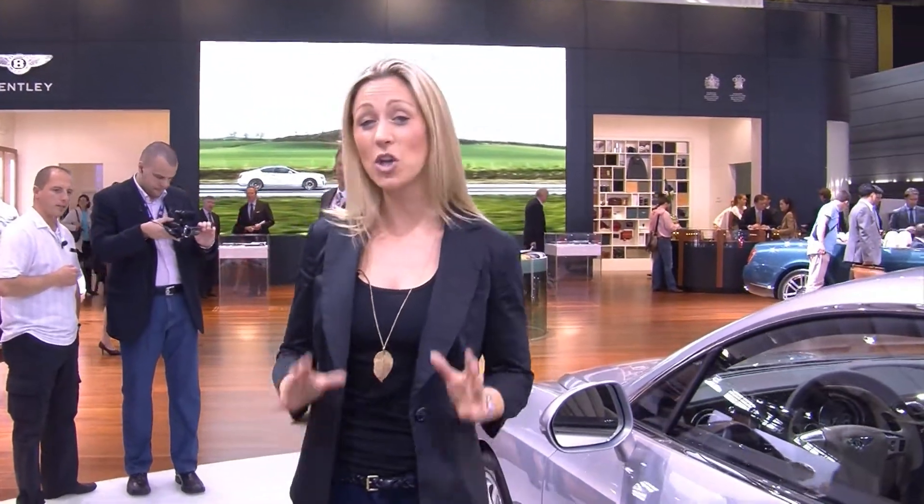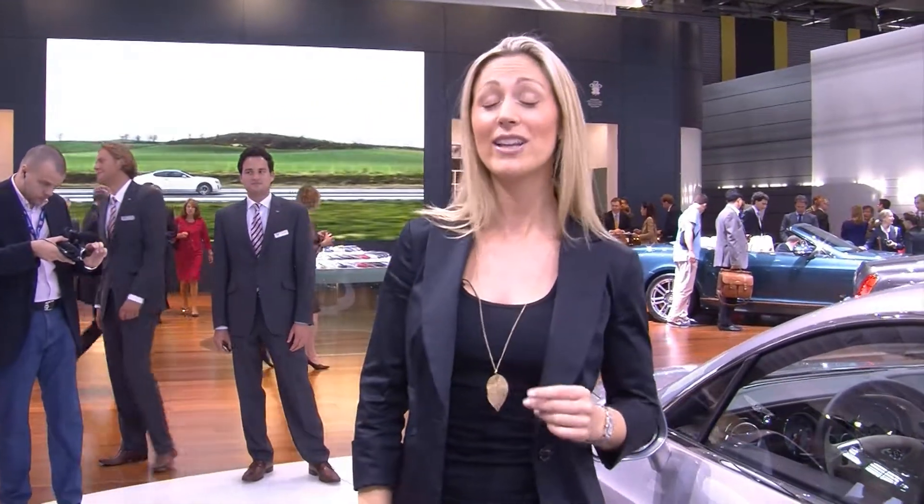Clearly the design brief for the all-new Bentley Continental GT is: if it's not broken, then why fix it? That's because Bentley have sold over 23,000 Continentals since 2003, making it the most successful Bentley in history.